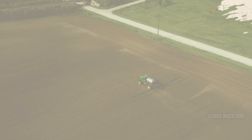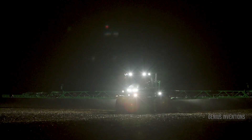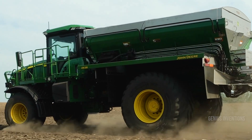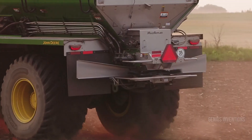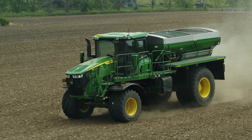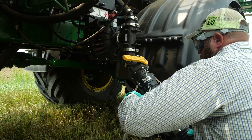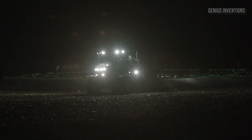Nourish your fields with precision and efficiency with the John Deere 800R Floater. This self-propelled sprayer evenly distributes liquid fertilizer, herbicides and other crop protection products across wide areas. Boom leveling technology ensures constant coverage, while variable rate application minimizes waste and optimizes results. The 800R lets you treat your crops like royalty, giving them the exact dose they need for sustained growth and peak yields.